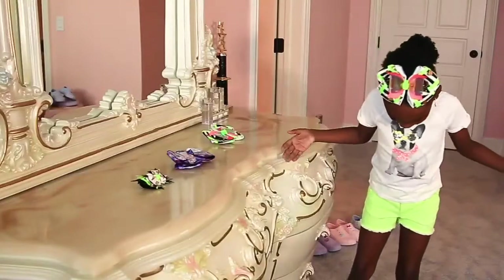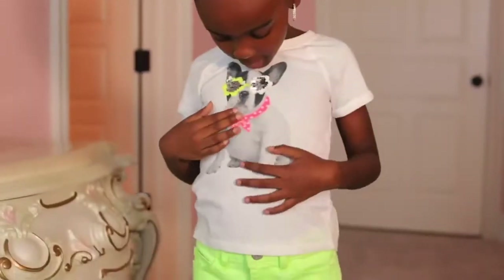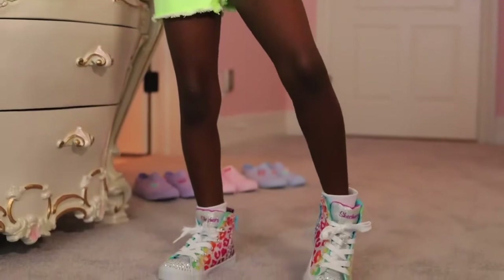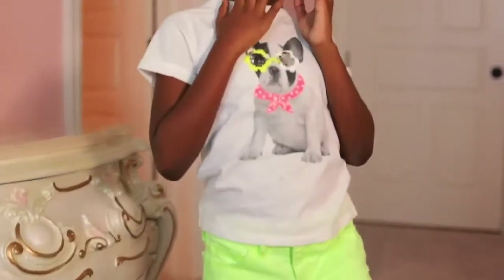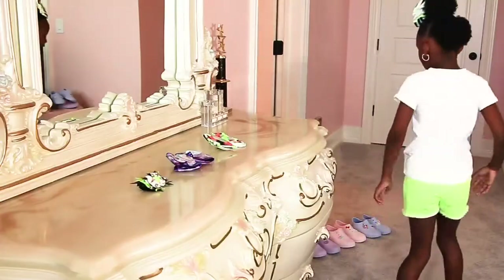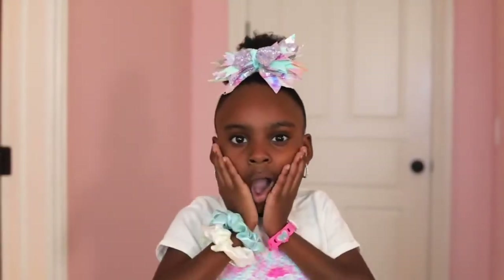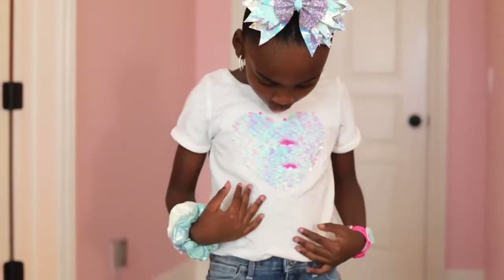Are you kidding me? My electric dazzle bow is so fun! This bow goes perfect with my scrunchies and rubber covers!